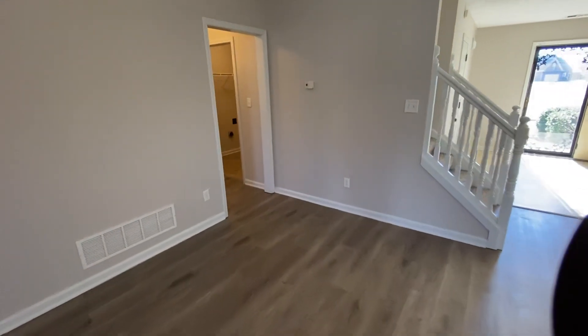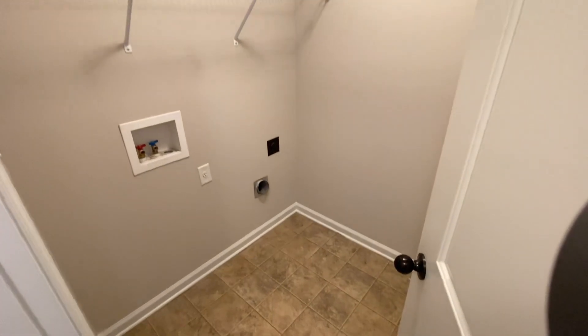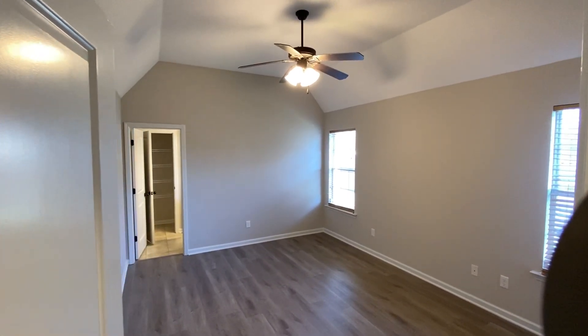Back into the home, first we'll go on the right side of the home. There is a separate utility area with plenty of room for a standard size washer and dryer. This hallway also connects into the primary bedroom, which we are viewing right now.